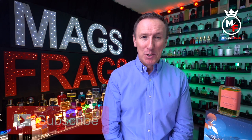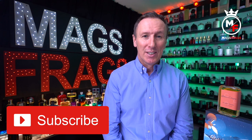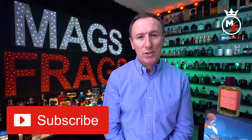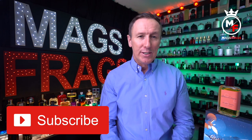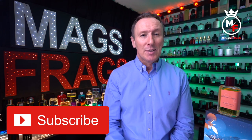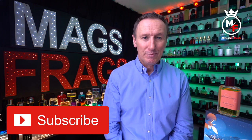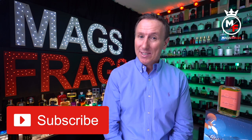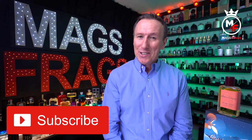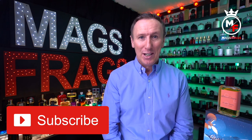As always, if you've found this video useful please don't forget to give it a thumbs up and subscribe to the channel. It's also great to hear your opinions, thoughts and critiques on all the fragrances that feature in the 365 project, so keep your comments coming in the comments section. Thank you very much for tuning in to this latest episode — stay safe, keep smelling fresh, and I'll see you very soon for another one. Bye bye for now.